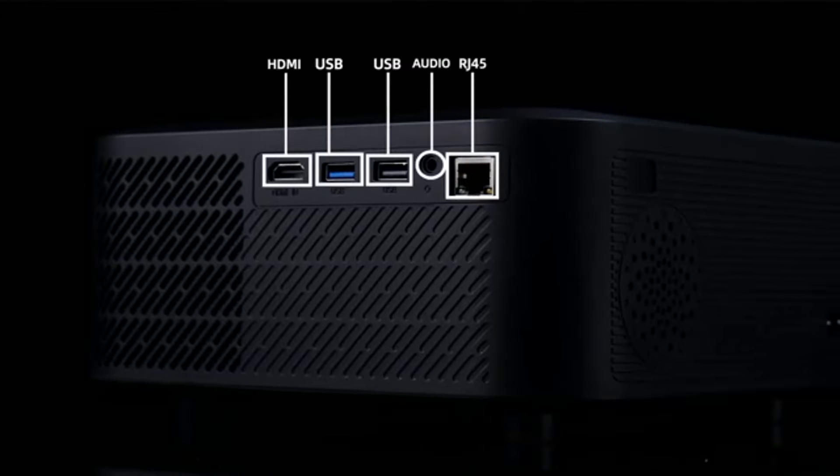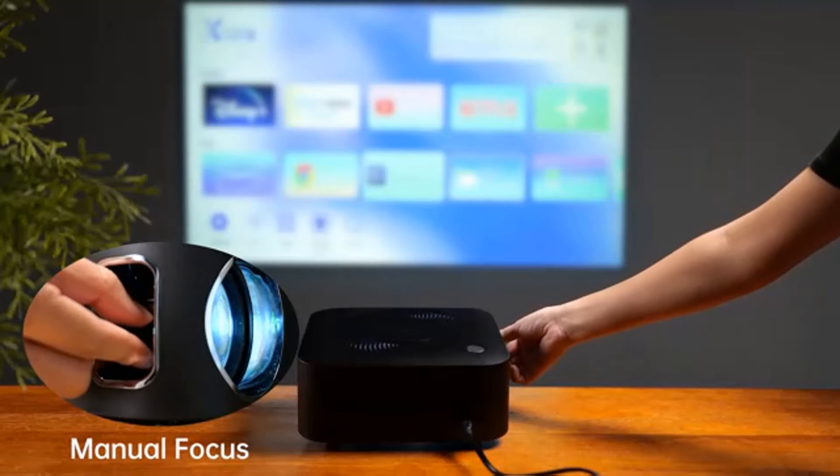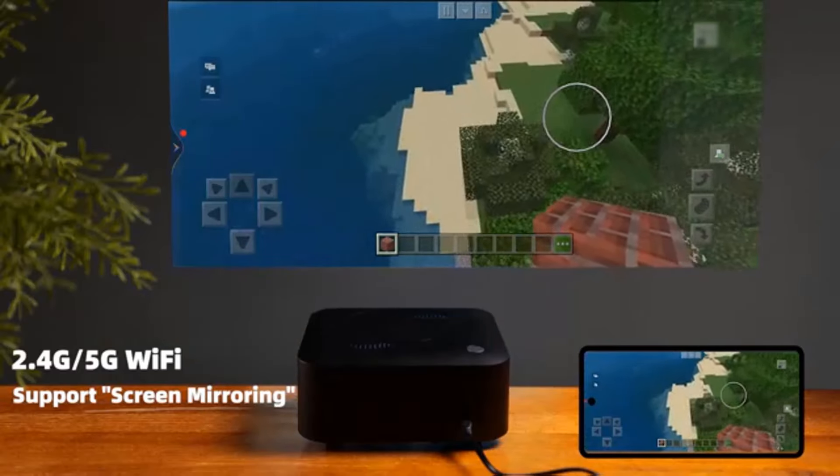The next-generation X-Fusion laser light source from Hisense powers the PL1, producing breathtaking 4K 3,840x2,160p resolution. Its brightness can keep color fidelity and respectable detail in dark areas, even in the presence of moderate ambient light.